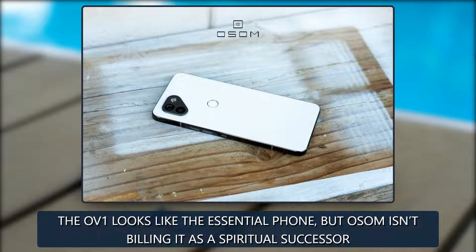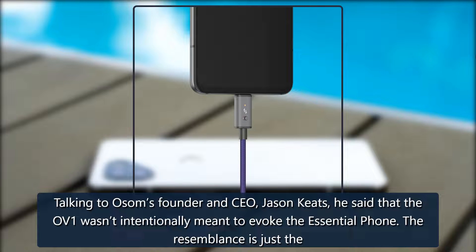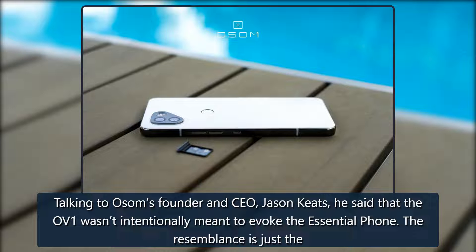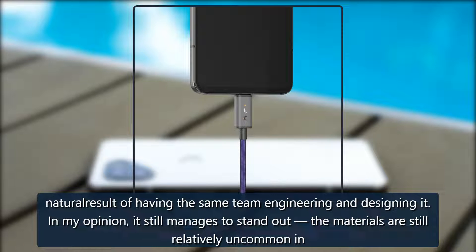The OV1 looks like the Essential phone, but OSOM isn't billing it as a spiritual successor. Talking to OSOM's founder and CEO Jason Keats, he said that the OV1 wasn't intentionally meant to evoke the Essential phone — the resemblance is just the natural result of having the same team engineering and designing it.